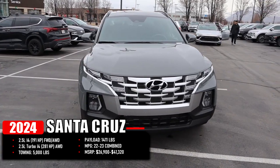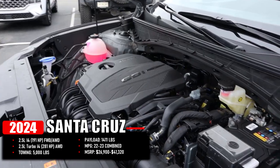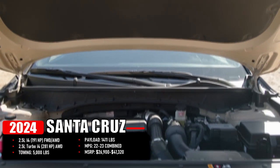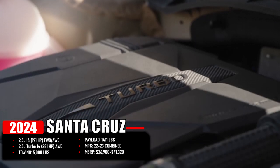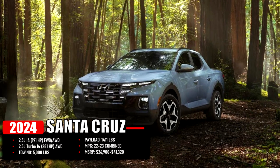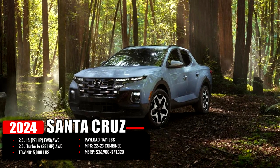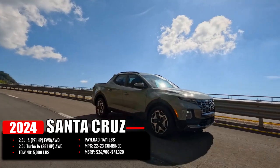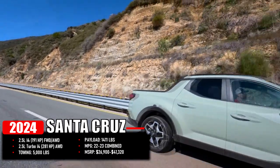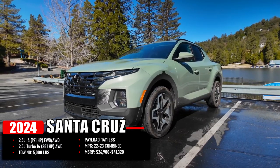The 2024 Santa Cruz comes standard with a 2.5-liter inline-four producing 191 horsepower, paired with a front-wheel drive configuration as standard while all-wheel drive is optional. There is also a 2.5-liter turbo inline-four available producing 281 horsepower, available only with all-wheel drive. Maximum towing capacity is 5,000 pounds, payload is 1,411 pounds, and combined MPG is in the range of 22 to 23 miles per gallon. MSRP starts at $26,900 and tops at $41,320.